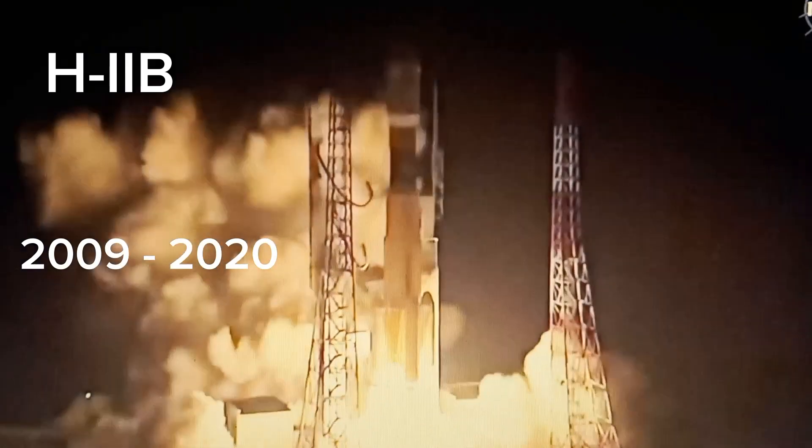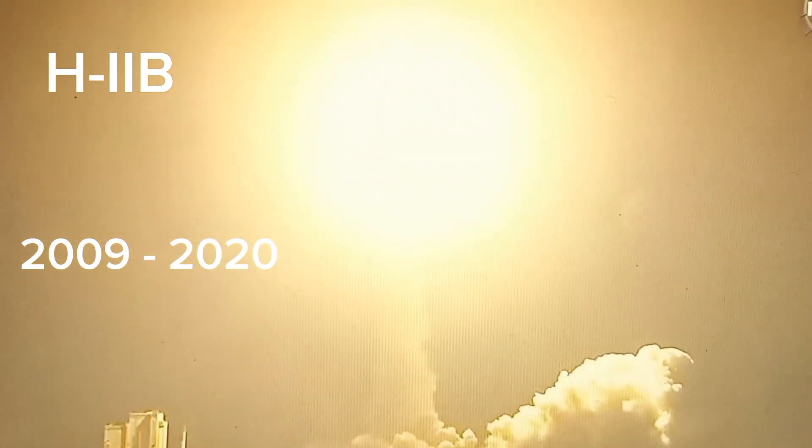And we have liftoff — a rising sun over the land of the rising sun — as JAXA's H-2B rocket and the HTV-9 cargo craft take flight. Rolled pitch and yaw program in effect. The H-2B rocket takes flight to the International Space Station.